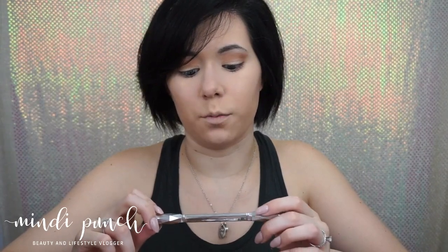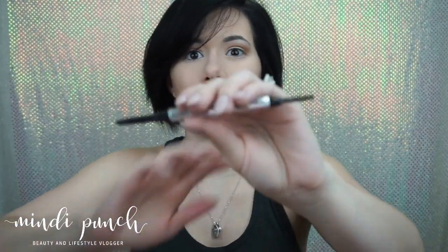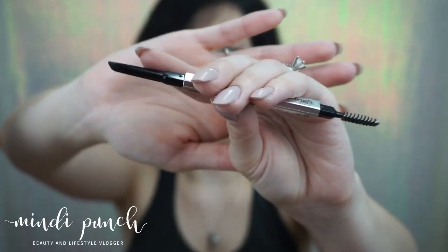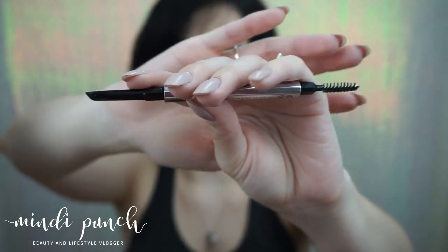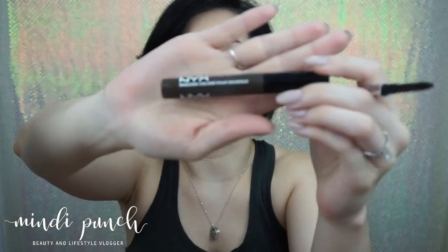I am using the Benefit Cosmetics Goof Proof Brow Pencil. One side has the brow pencil and the other side has a spoolie. This is in the shade 6, so it's pretty dark. I'm just going to line our brows and then we're going to go ahead and fill them in with the NYX Brow Mascara.